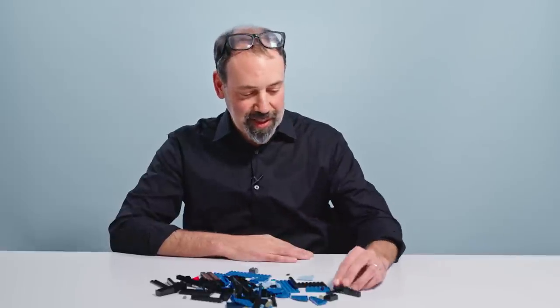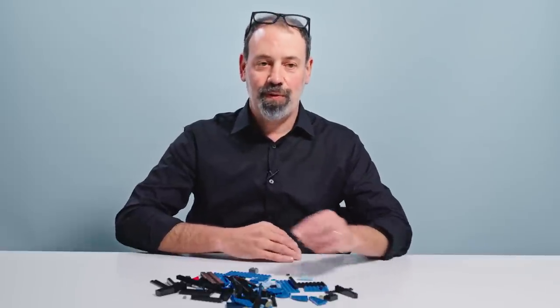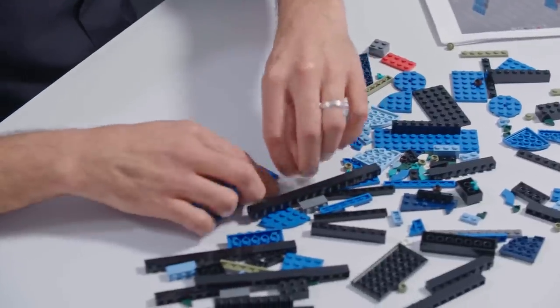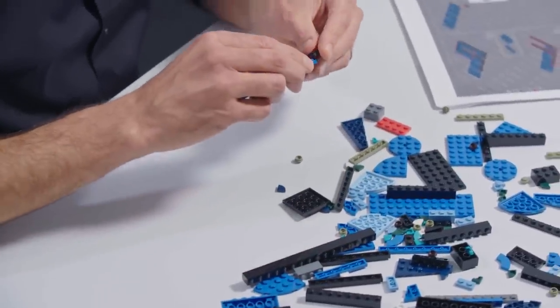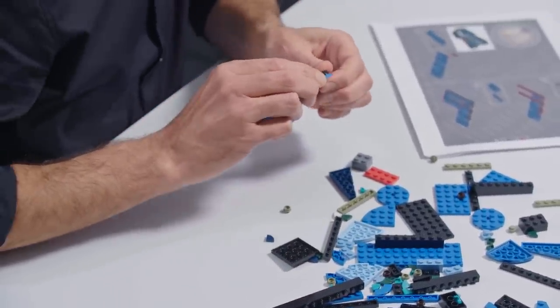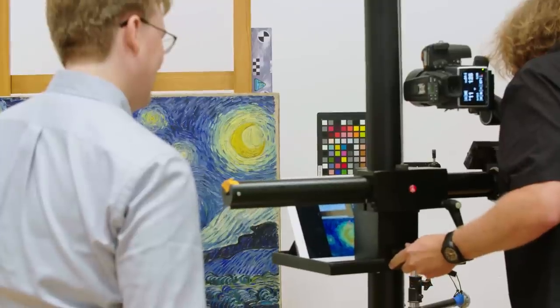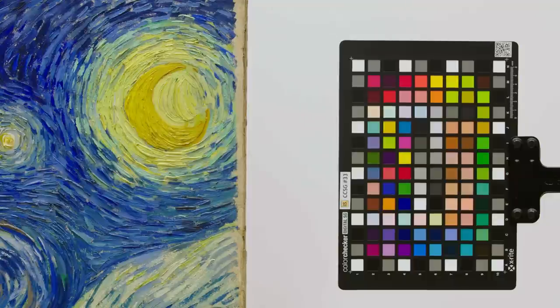Color is such a complex thing — we could do a whole story just on color alone. The accuracy of color is a very difficult thing. It seems so easy: you point your camera at something and the camera knows what colors should be, but it's very far from that. We take a lot of time ensuring that the colors we're capturing are accurate to the original.